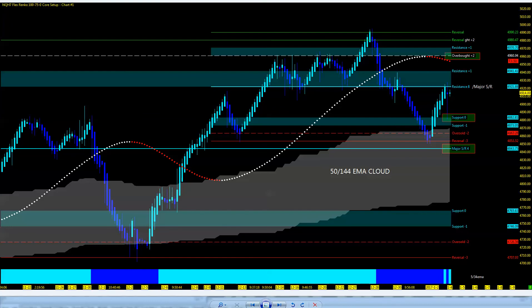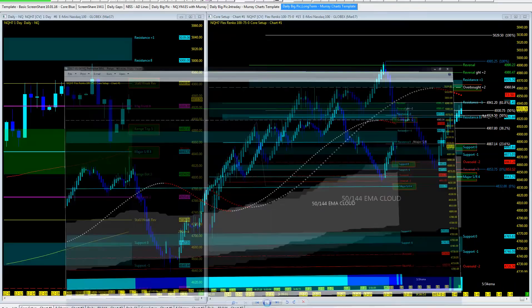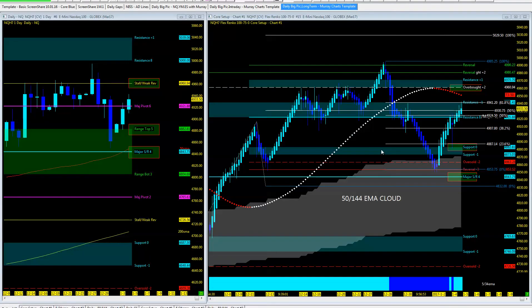Take a look at the ES — similar picture. We found support down here at the oversold, price action lifted all the way. Shorter term, we've been battling at this resistance. If we hold here, we're looking at 22.81; downside, we were looking at 22.18. With those two pictures in mind, where did we end up today?